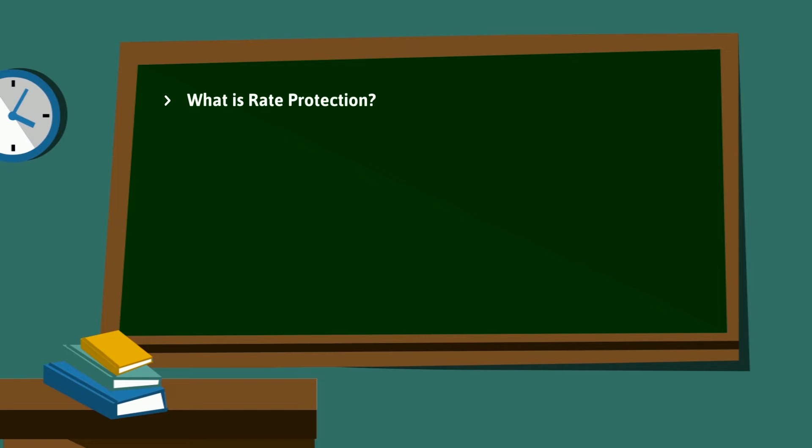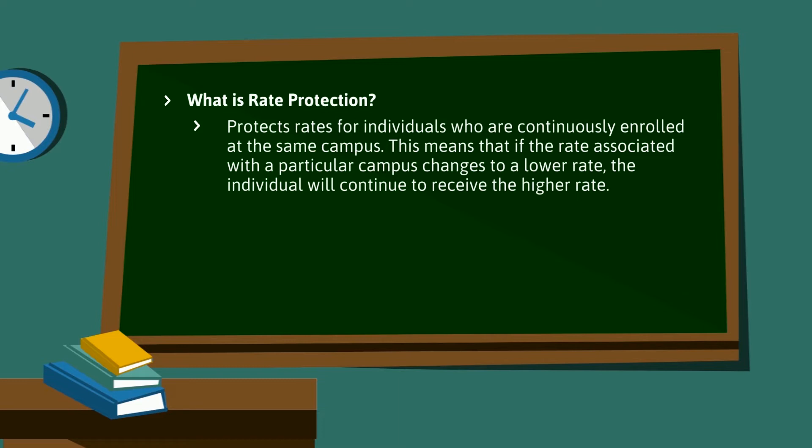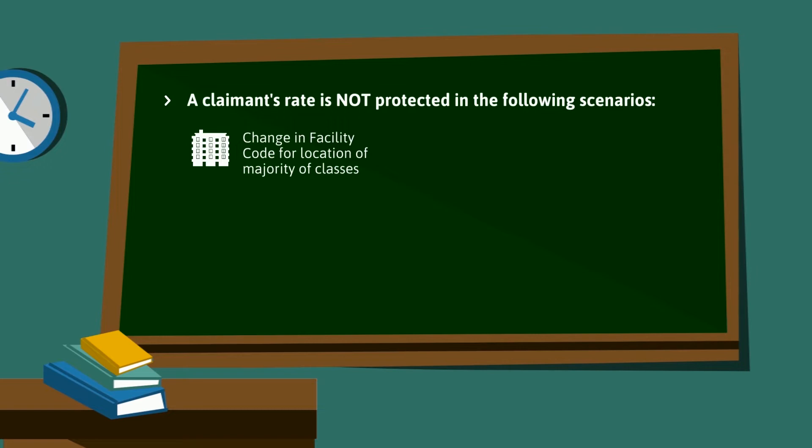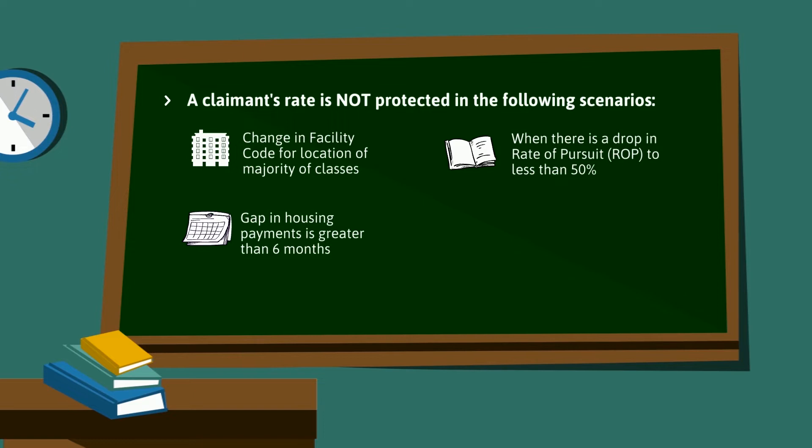Before we go through some scenarios, let's take a moment to review rate protection. Rate protection protects rates for individuals who are continuously enrolled at the same campus. This means that if the rate associated with a particular campus changes to a lower rate, the individual will continue to receive the higher rate. A claimant's rate is not protected in the following scenarios: a change in facility code for location of the majority of classes; a gap in housing payments greater than six months; when there is a drop in rate of pursuit to less than 50%; or when the student has not previously received a housing award.